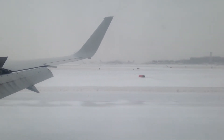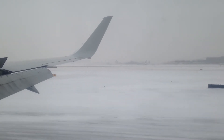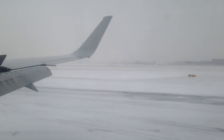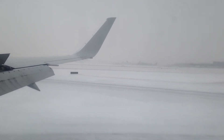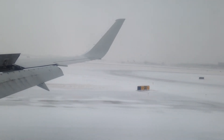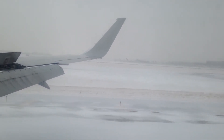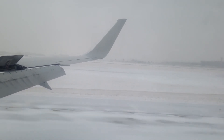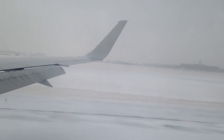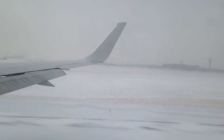Ladies and gentlemen, welcome to Chicago O'Hare International Airport, where the local time is 3:18 PM. The captain does request that you remain seated with your seatbelts fastened, leaving all carry-on items stowed and the aisles clear. Feel free to use your cell phones at this time. Before you leave the aircraft, please check the seat back pockets, overhead bins and closets for any items you have brought on with you.